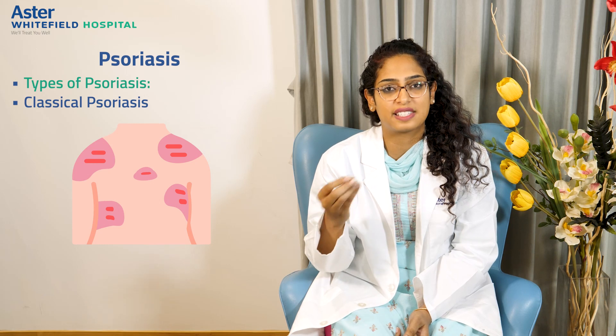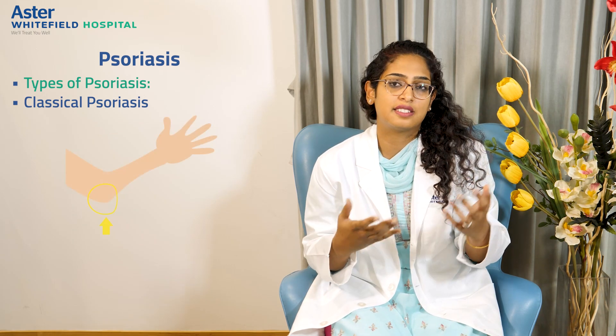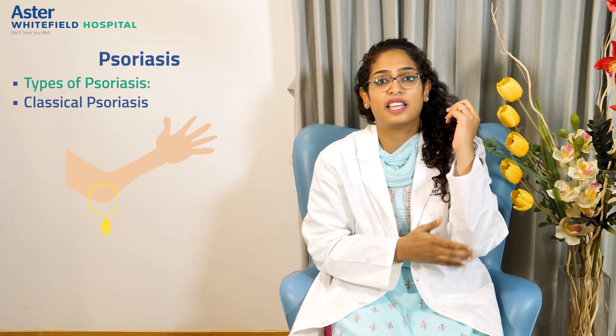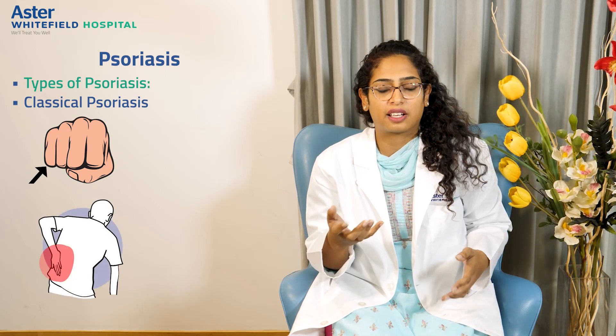Now coming to the types of psoriasis — there are multiple types. Classical psoriasis is seen as a red plaque with scaly white lesions. It usually affects the extensors, meaning joints like the elbow joints, the knee joints, or pressure-bearing areas like your knuckles and your lower back.